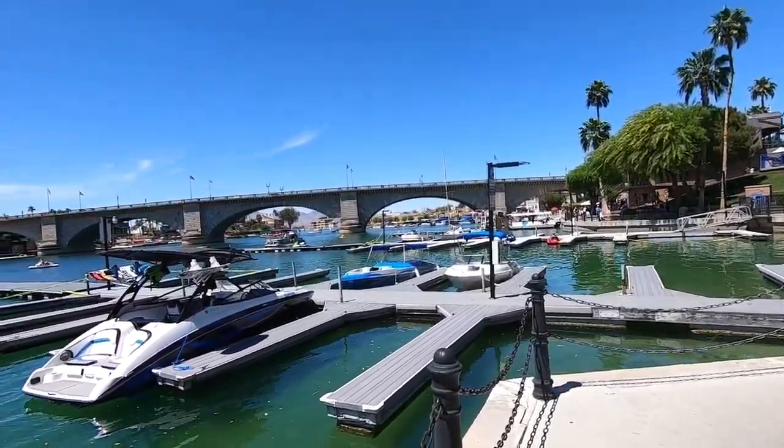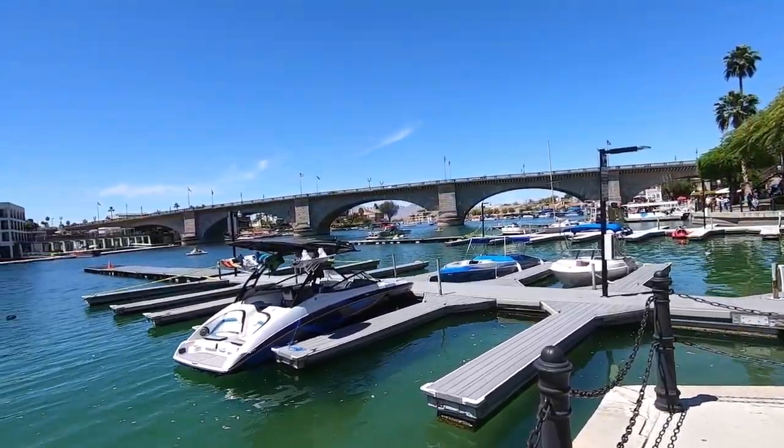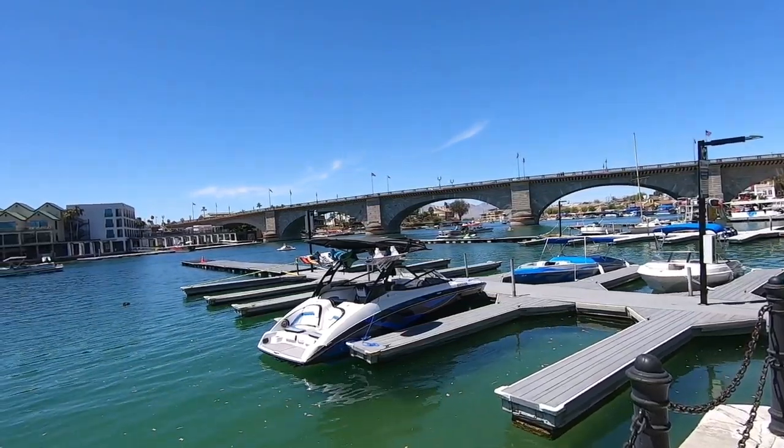Here's a shot of the harbor on the other side of the bridge from where we parked and the restaurant was. This is mainly where all the shops are.